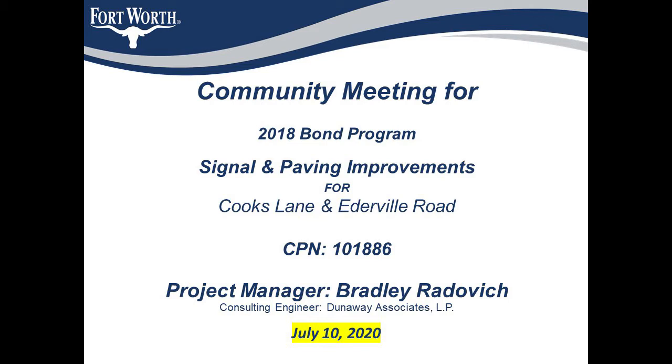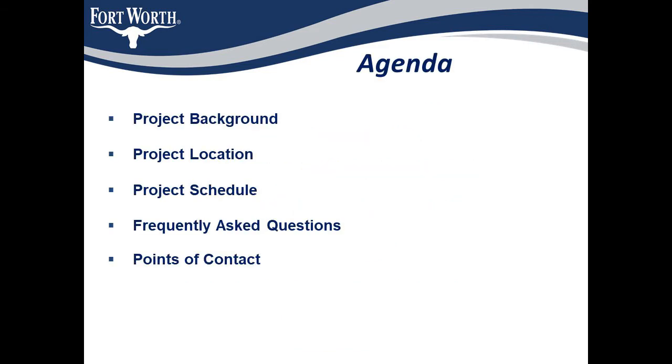It will also provide you with some details of the project and the schedule for construction. Here's the agenda of what we will hopefully cover today. I'll first be describing the project background, the project location, and the schedule. I will also present some frequently asked questions and provide you with contact information should you have additional questions or concerns following this presentation.